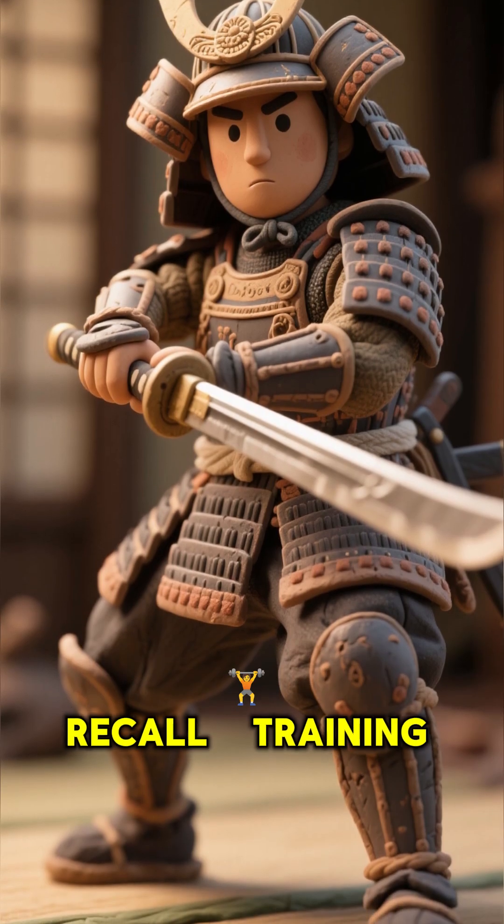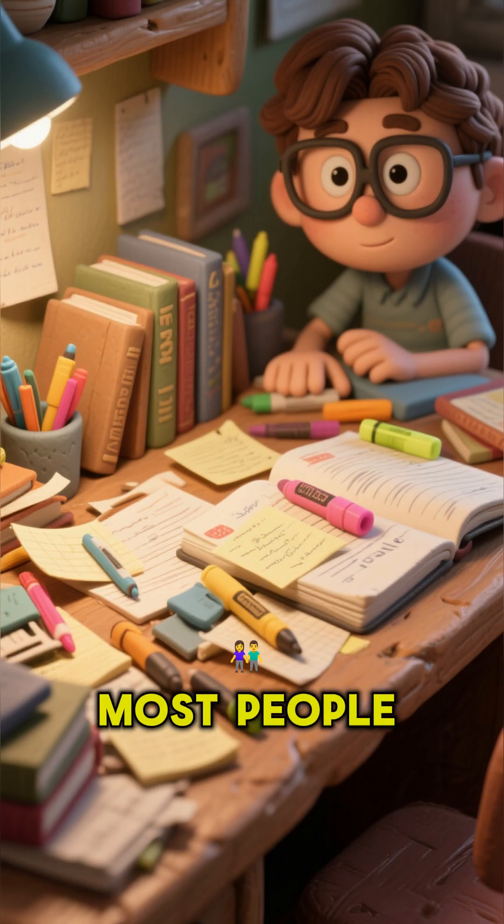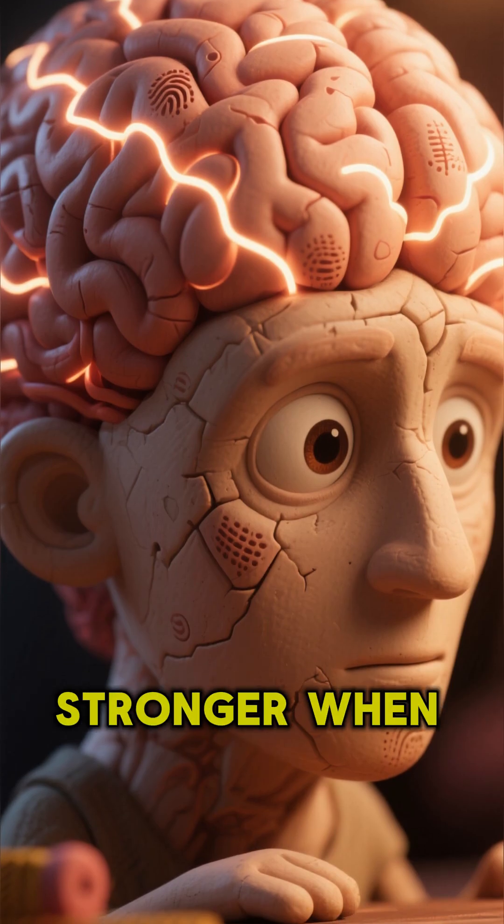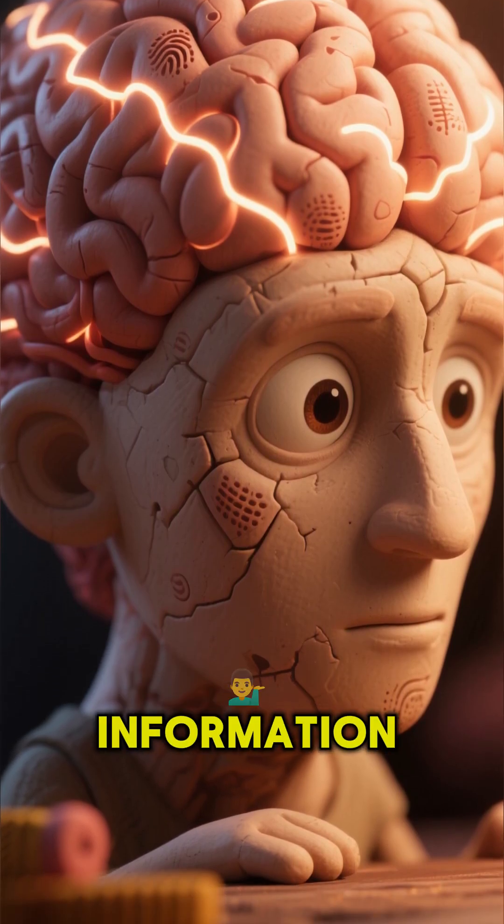Method 1: Active Recall — training your brain like a samurai. Most people only read, highlight, or review notes. But memory becomes stronger when you force your brain to retrieve information.